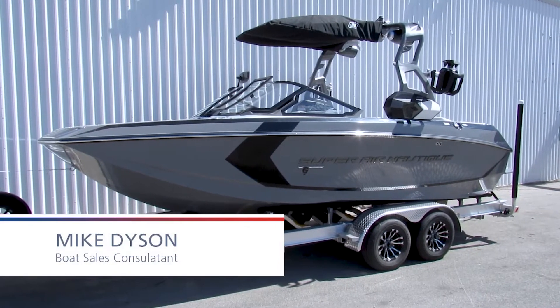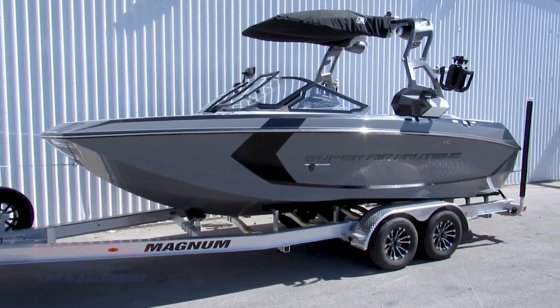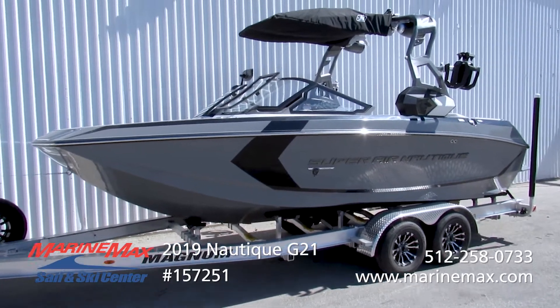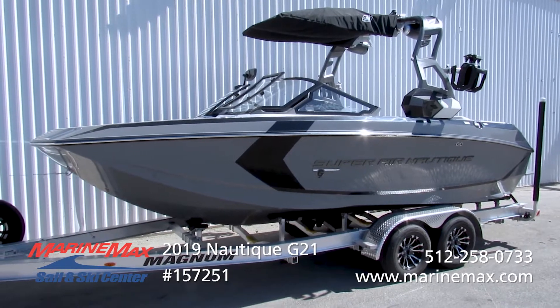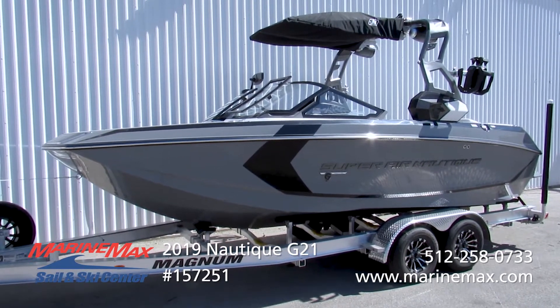Hi, this is Mike Dyson with MarineMax Sail and Ski in San Antonio, Texas. Thanks for taking a look at this 2019 Nautique Superair G21. Easily the largest 21-foot boat in the tow boat category. This thing's got tons of room, has an exceptional wake, great performance, just an awesome boat all the way around.